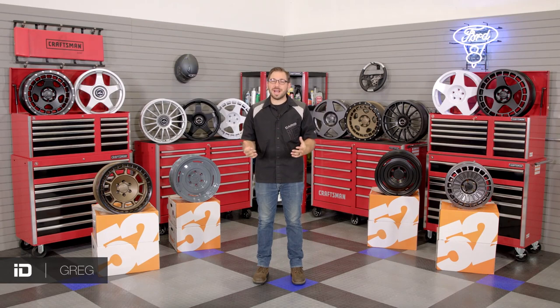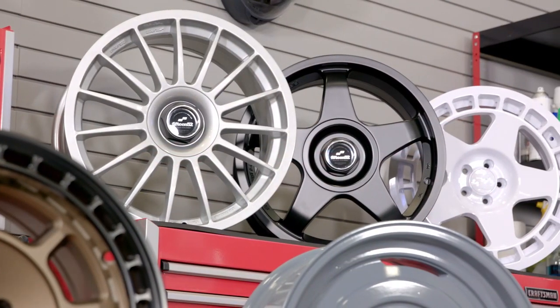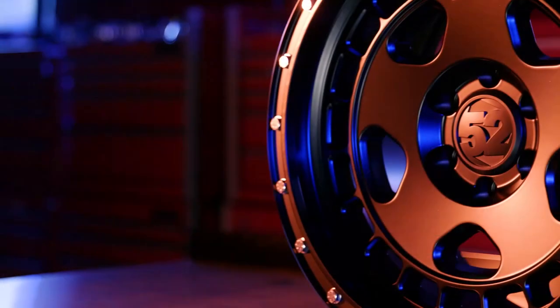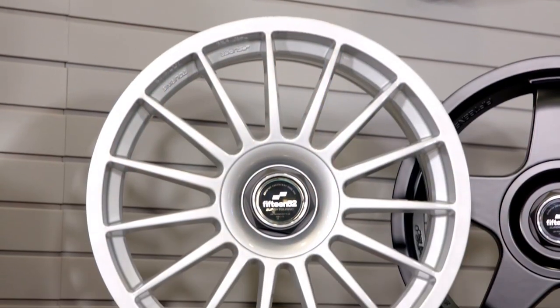Hey everyone, Greg here from CARiD.com and welcome back to the shop. In today's video I want to showcase a wheel brand that was started by real car guys. Their goal was to build performance wheels for enthusiasts who share their passion for speed and affinity for racing-inspired nostalgic minimalist design.